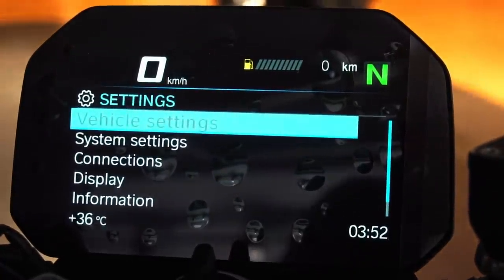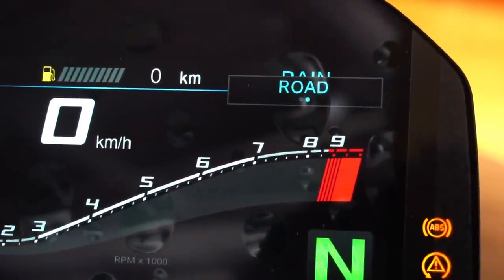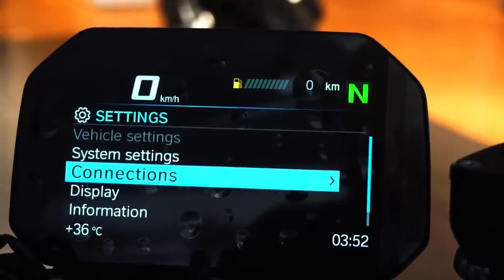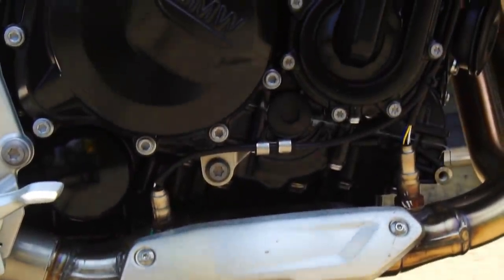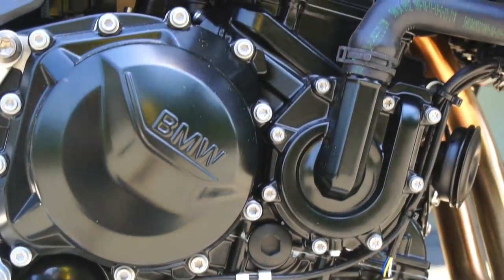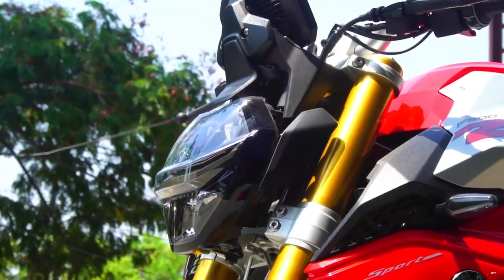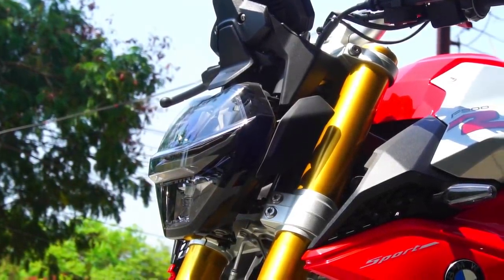We also get two riding modes — Road and Rain. Now, powering this bike is an 895cc parallel twin engine which carries basically the same architecture as that of the F850GS engine, but the cylinder bore is increased by 2mm, which increases the displacement to 895cc from 853cc of the 850GS.